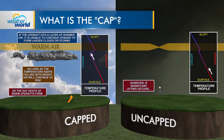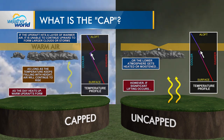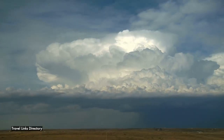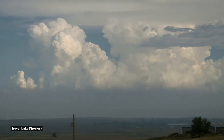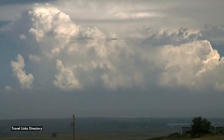Forecast uncertainties on severe weather days often revolve around whether the cap can get weakened or removed. One way to remove a cap is the large-scale lifting of a thick layer of the atmosphere, something that approaching low-pressure systems and their attached fronts do effectively. As you lift air, it cools, so if you lift the warm layer and make it cooler, it's no longer a cap. Another way is to make the ground under the cap even hotter or moister than before, so that the rising air in the warm plume is just that much warmer and juicier — it might go right by the cap.